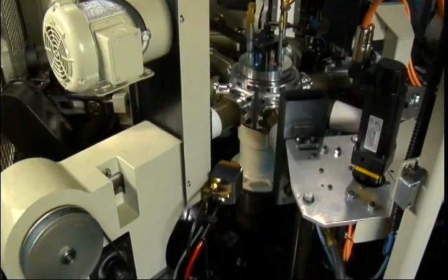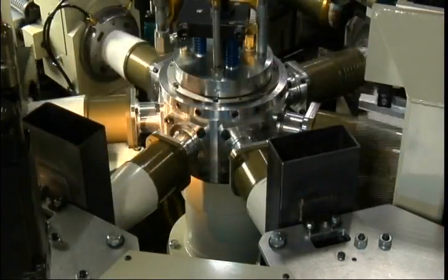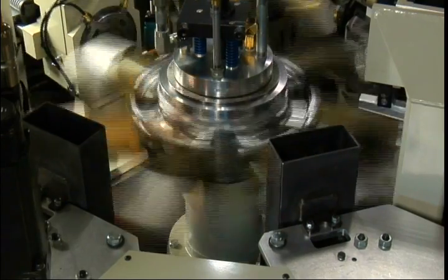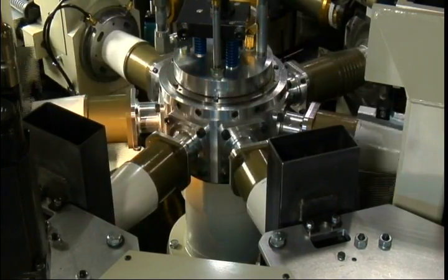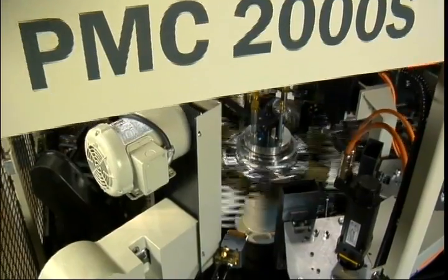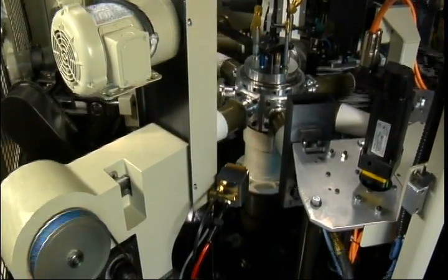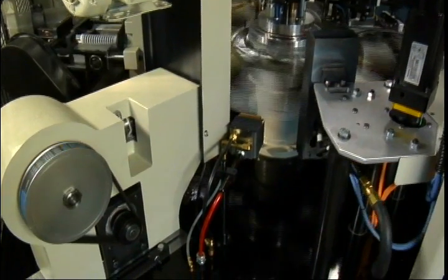Machine speeds are directly related to the size of the servo motors. Inline container forming may require less speed, and the motors will be specified accordingly. The 2000s has been designed for speeds up to 200 containers per minute. Its operation follows the sequence of all PMC two-piece container forming machines over the last 50 years.